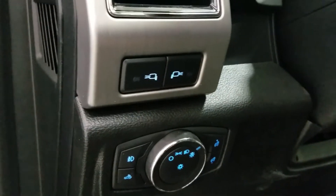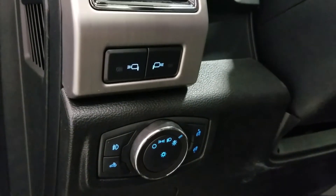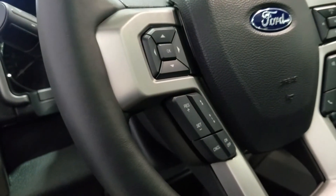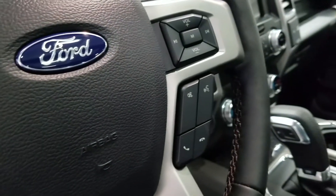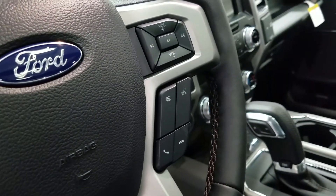Over at the steering column we have our automatic headlamp dial, as well as our side mirror spotlight controls. We have a fully telescopic steering wheel with our information trackpad and adaptive cruise control settings to the left. Over at the right we have our entertainment and media trackpad and hands-free controls.